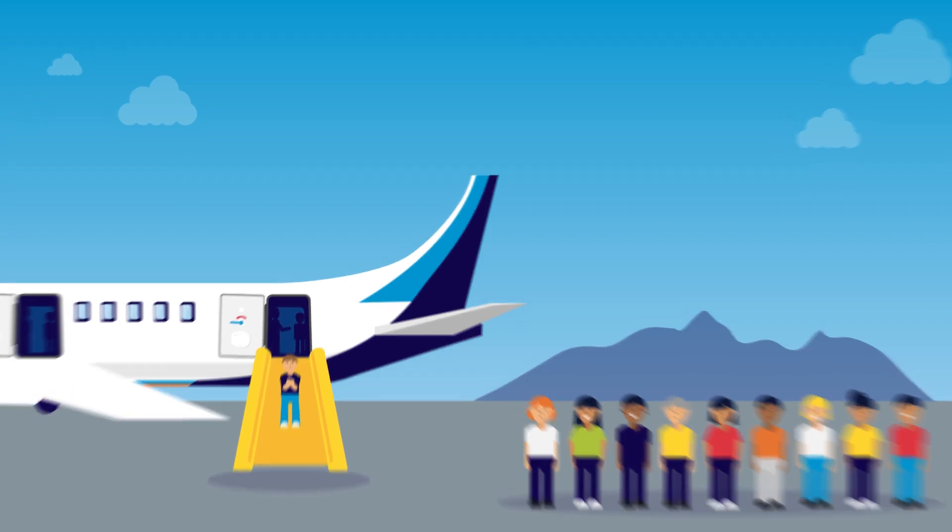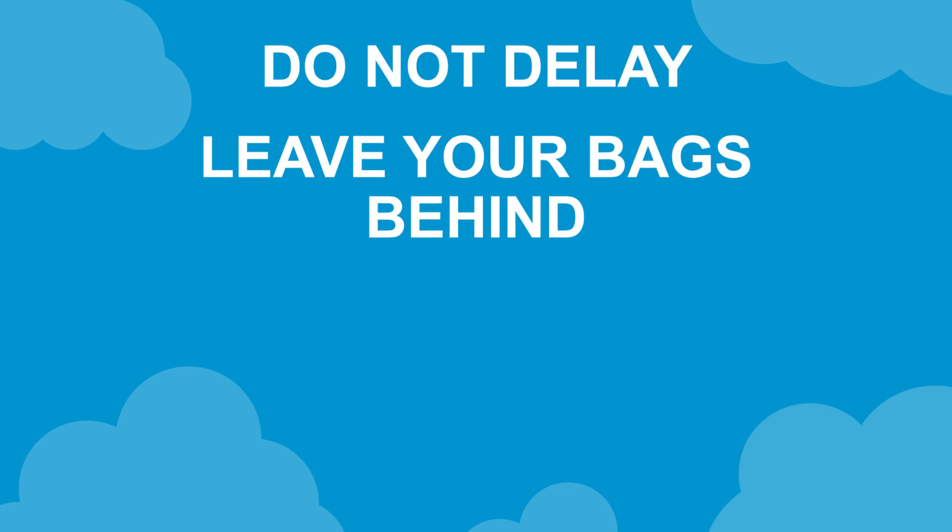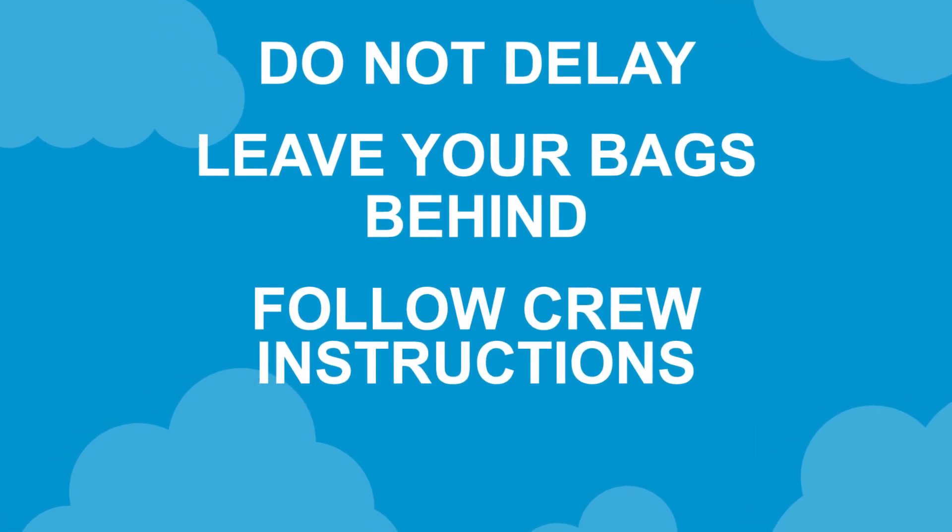Remember: if an evacuation is required, don't delay. Leave your bags behind, follow crew instructions and evacuate.